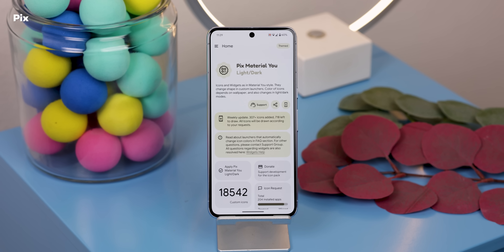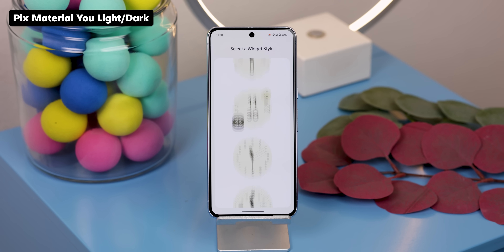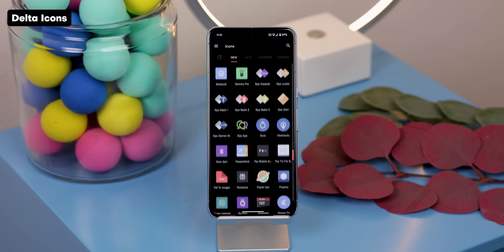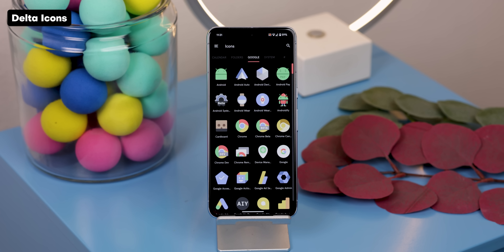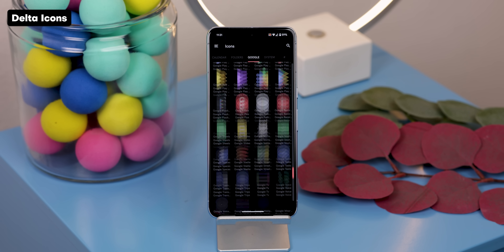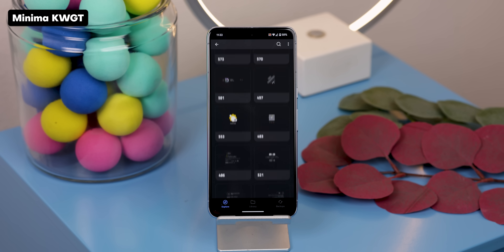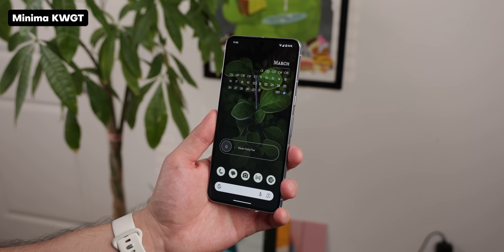For widgets and icon packs, there are also some that still stand out to this day, like PixMaterialU light/dark, offering tens of thousands of Material You icons and Pixel-style widgets that adjust to your wallpaper and theme. I've also been a fan of Delta icons — they've been around since 2016, making them one of the oldest icon packs still around, offering a pastel, minimal, flat design, though it could feel a bit dated for some people. And finally, for a different approach, consider the KWGT widget pack called Minima. These widgets are minimalistic, very eye-catching, and even transparent to show your background.